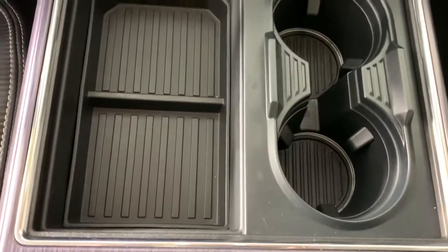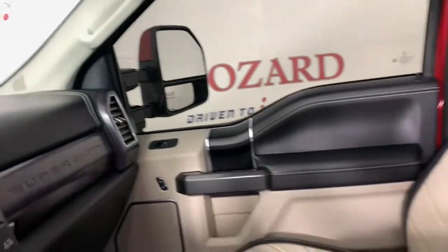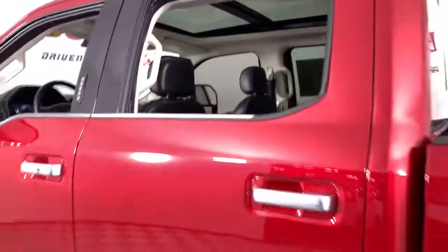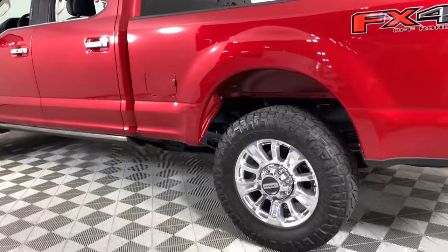The following are some of this vehicle's highlighted options: navigation system, keyless entry, sunroof/moonroof, power passenger seat, heated rear seat, satellite radio, fog lamps, alarm, power driver seat, and aluminum wheels.